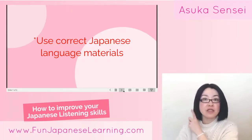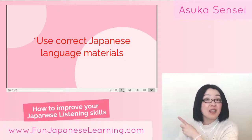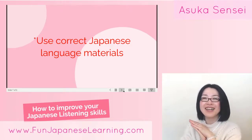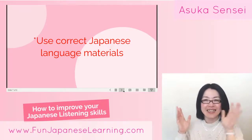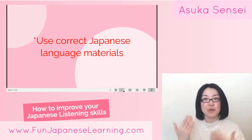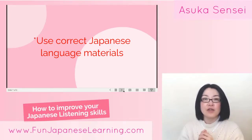When you try to do dictation, I cannot emphasize enough: please use correct Japanese language materials. I know there are sometimes inaccurate or wrong Japanese sentences on the internet, and that doesn't help you acquire correct, authentic Japanese language or develop your listening skills.